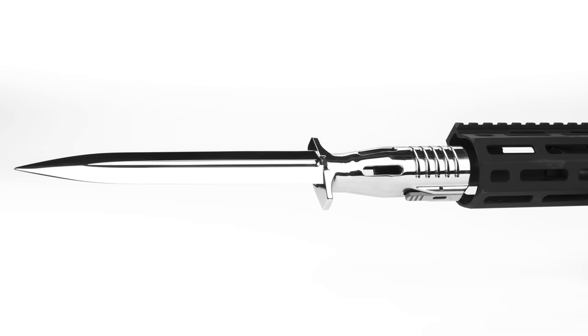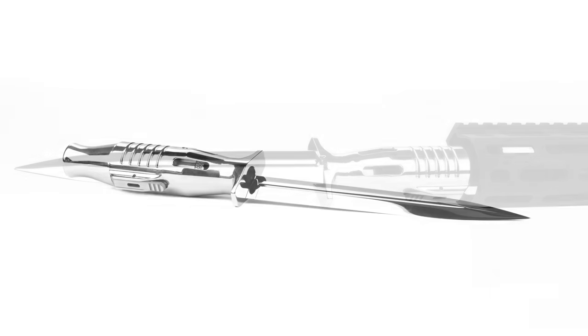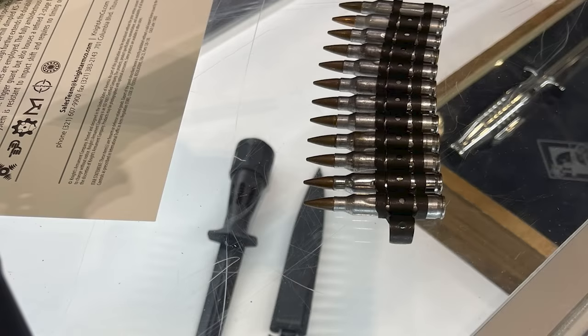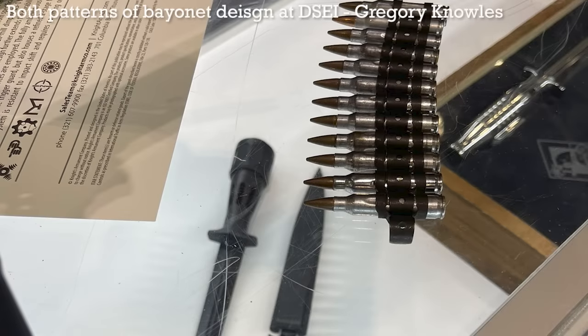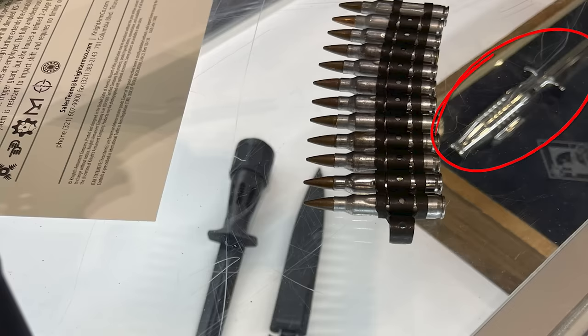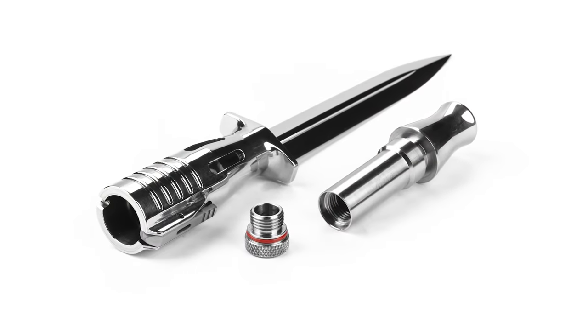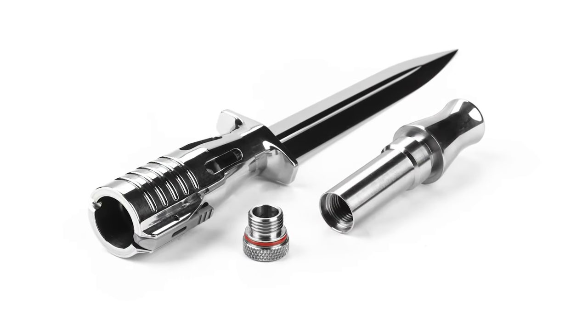Knights explained that the redesign was a refinement of an initial concept after some basic testing and feasibility evaluation. The bayonet hasn't undergone any serious testing as they're still in the development phase. A chromed version of the latest iteration of the bayonet was also displayed at DSEI in September. It has a removable pommel piece that can act as a small storage space and makes the bayonet more comfortable to use as a knife.